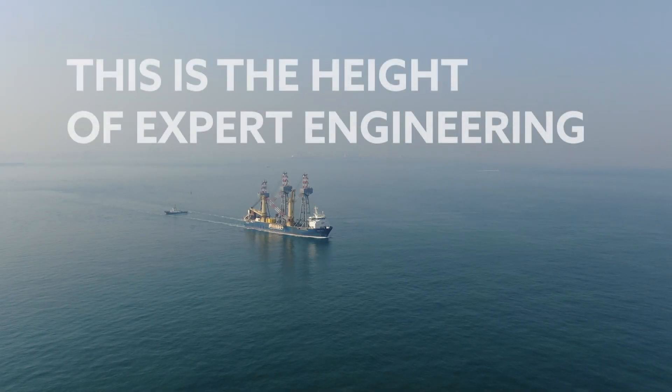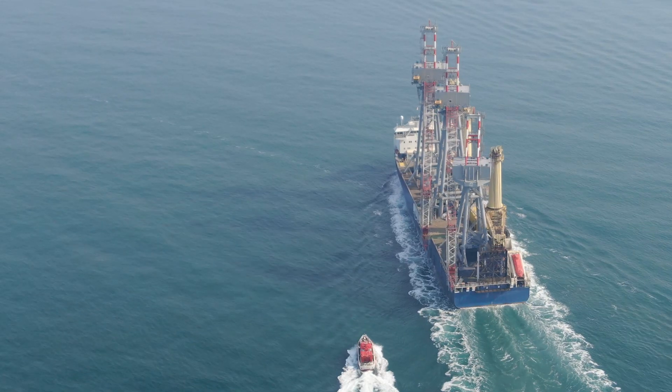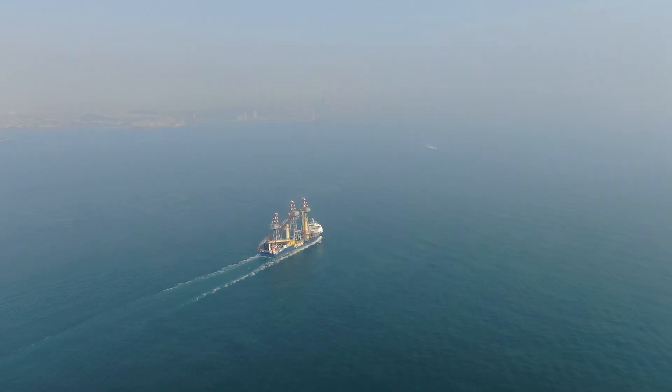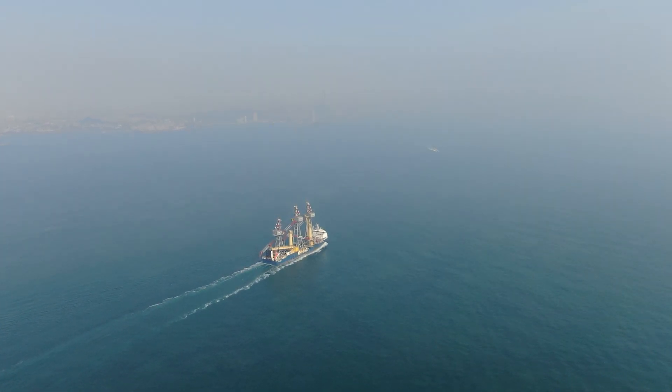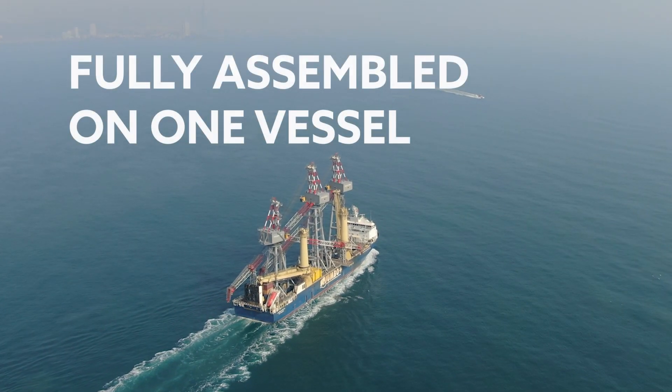This is the height of expert engineering. When our clients needed to ship three cranes from China to Italy, Jumbo was one of the few with a possible flexible engineering solution, and the client trusted us to ship all three cranes fully assembled on one vessel.